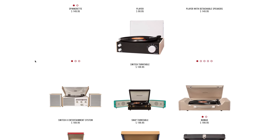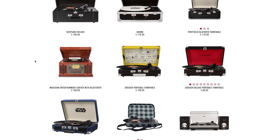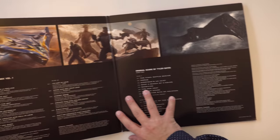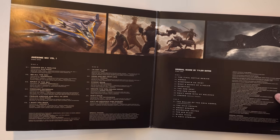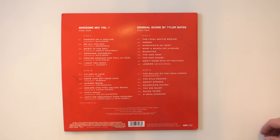Given the price, the feature set, and the quality, I think this is a serious consideration if you're in the market. That said, if you're a major audiophile you should probably be looking for something more expensive with better audio quality — but if you know you're an audiophile, you probably already have a different, more expensive record player. Anyway, if you liked the video, hit that subscribe button and leave a comment below if you have any questions.